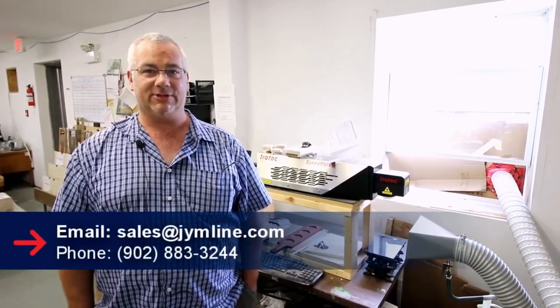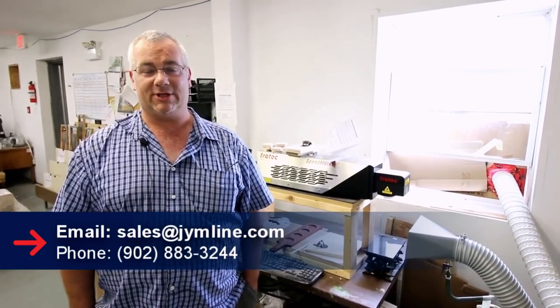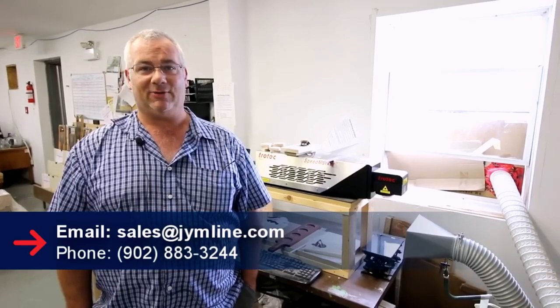I'd like to thank you for coming to Gymline Glassware for a little pop-in visit to see what we do and how we do it. I'd also like to thank Trotec for having such an amazing product to work with. If you have any inquiries, you can reach us at sales@gymline.com — that's sales at j-y-m-l-i-n-e.com — or give us a call at 902-883-3244. Thank you.